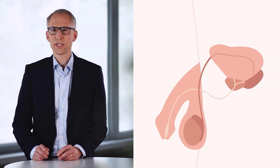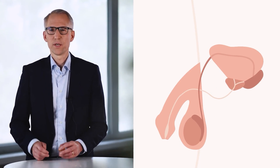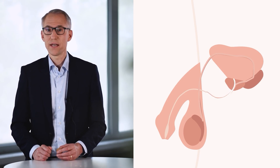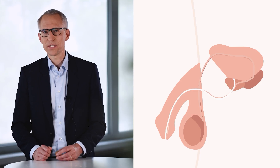During ejaculation, the muscles of the prostate contract and press the fluid through small ducts into the urethra. At the same time, the fluids produced by the so-called seminal vesicles and the sperms originating from the testicles are excreted into the urethra. The function of the prostate is, among others, controlled by the hormone testosterone, the male sex hormone.